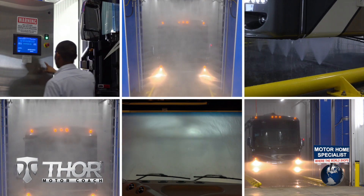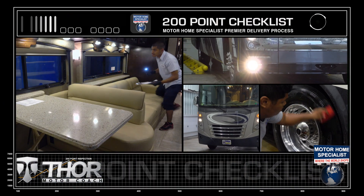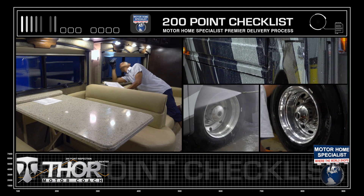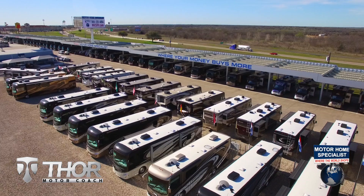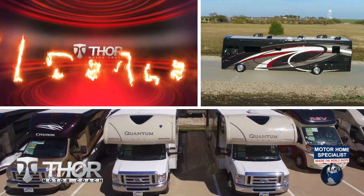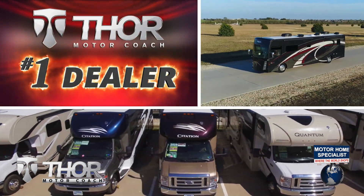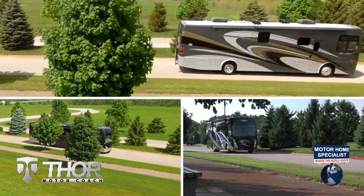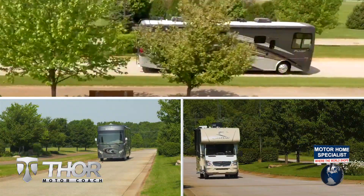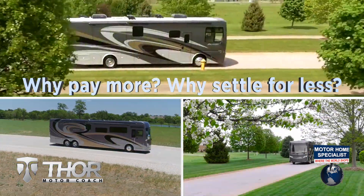You'll see a world of difference at Motorhome Specialist. These additional detail and inspection processes are just a few of the countless steps taken here at Motorhome Specialist to help ensure that you not only receive a better selection and price, but also the unparalleled quality and service that you deserve to go along with it. So get busy living in an all-new Thor Motor Coach from Motorhome Specialist today. Why pay more? Why settle for less?